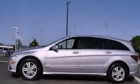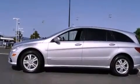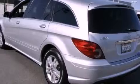Its top features include a speed-sensitive volume control system, a premium audio system, and a sunroof that enables you to fill the cabin with fresh air at the push of a button.